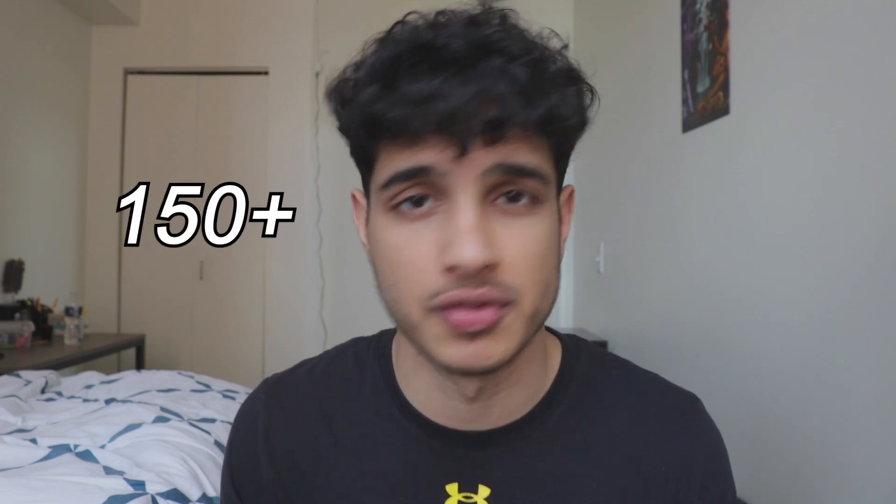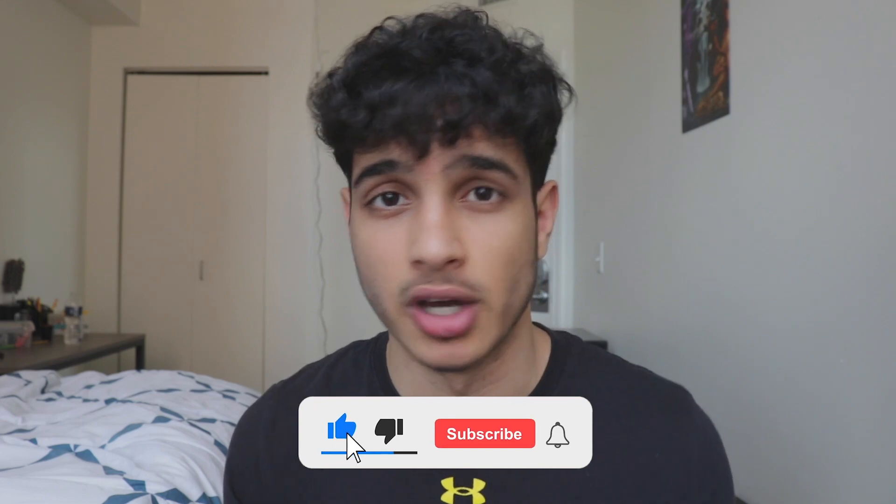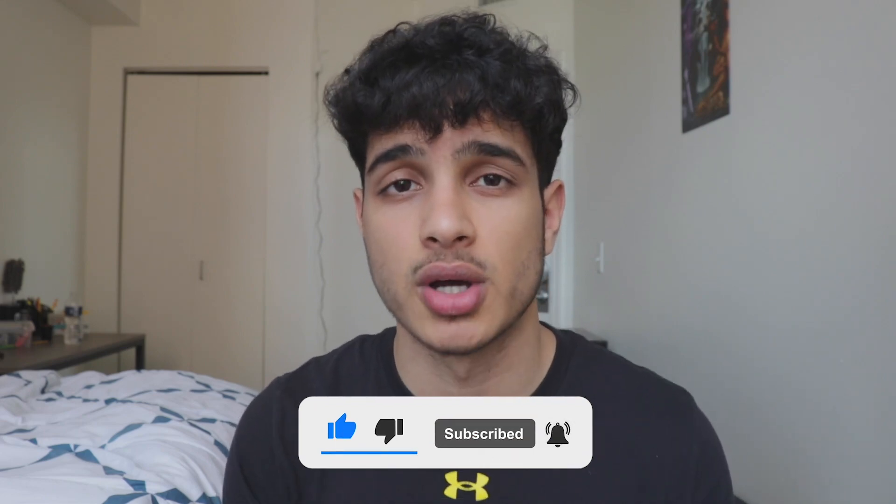If you follow this study routine for the rest of April and your SAT is in May, I can almost guarantee you'll improve by at least 150 points — assuming you're around 1200 right now. If you're already at 1500, you probably don't even need this. Thank you all for watching — please check out my course, use the code for 25% off. It's almost done being used so don't wait. Thank you, peace!